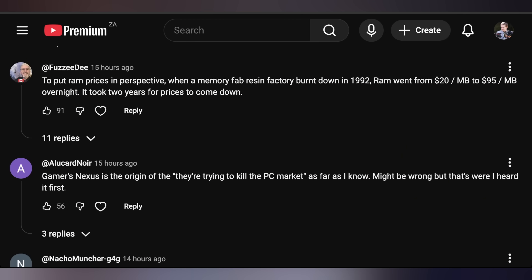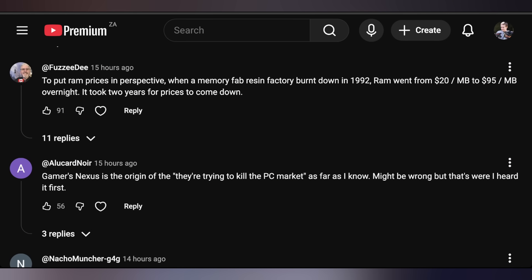Then we got comments from yesterday. Fuzzy D saying: to put RAM prices in perspective, when a memory fab resin factory burnt down in 1992, RAM went from $20 per megabyte to $95 per megabyte overnight. It took two years for prices to come down. We don't pay that much — we pay significantly less, about $10 to $15 per gigabyte. This is also not adjusted for inflation, which would make it significantly worse. Progress has happened — it's just still not as good as where it was a few months ago when it was really great. Then we got Alucard saying Gamers Nexus is the origin of 'they're trying to kill the PC market.' As far as I know, it might be wrong, but that's where I heard it first.